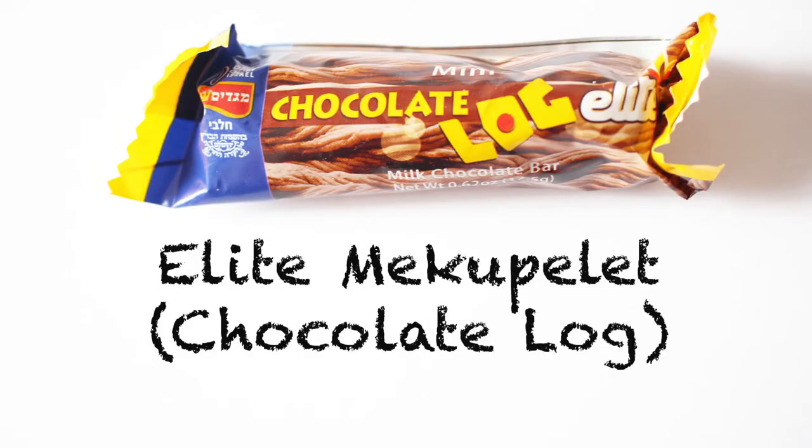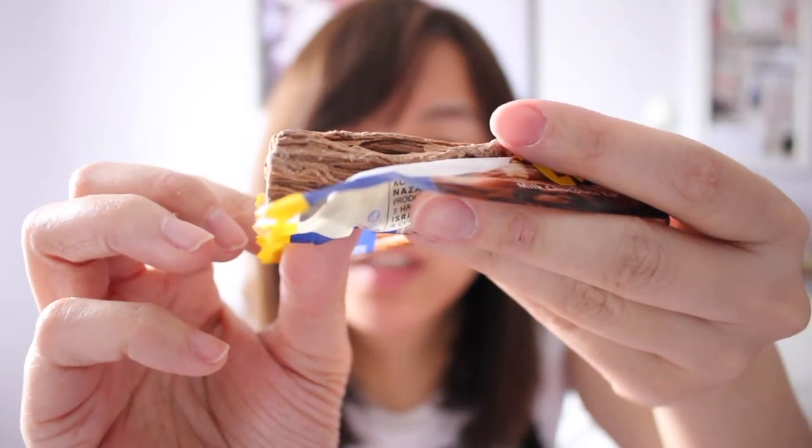This is the Elite Mekupelet. To create the razor-thin folds for the smooth, crumbly milk chocolate bar, the chocolate company Elite uses a secret process. There's a special wing of the factory where they make this specific chocolate bar, and it's strictly off-limits to anyone without a secret badge — no photographs of the manufacturing process have ever been taken. This is the mini version. It's kind of like the caramel secret, but literally no one has ever seen the process. There's a British company — I forgot what it's called, but I think they're called something like Flake.